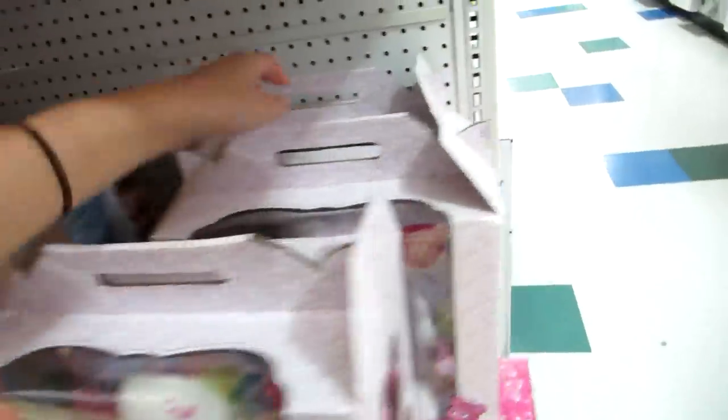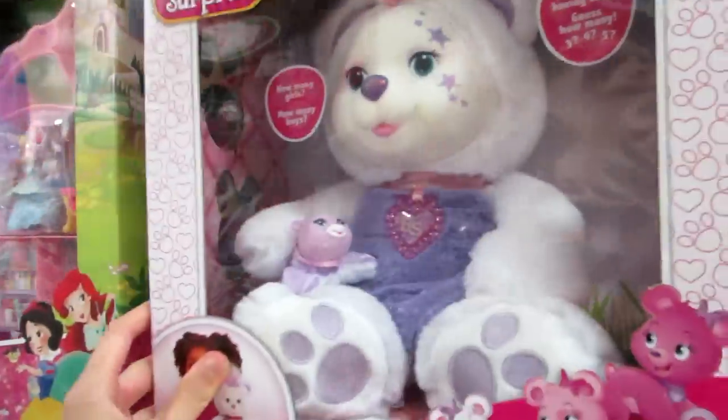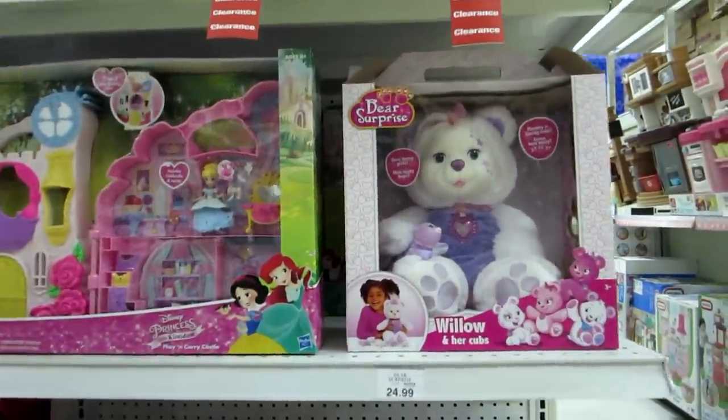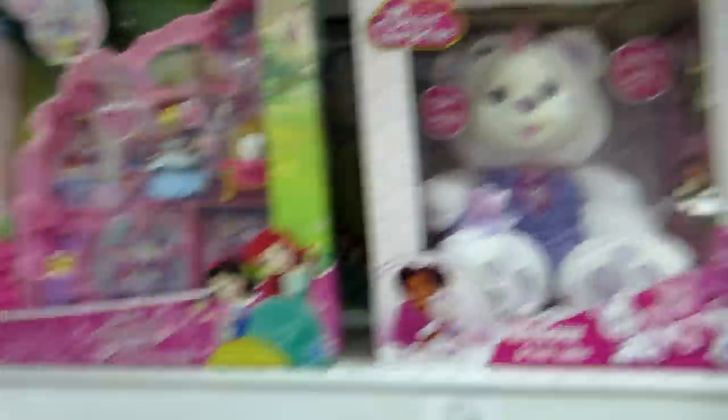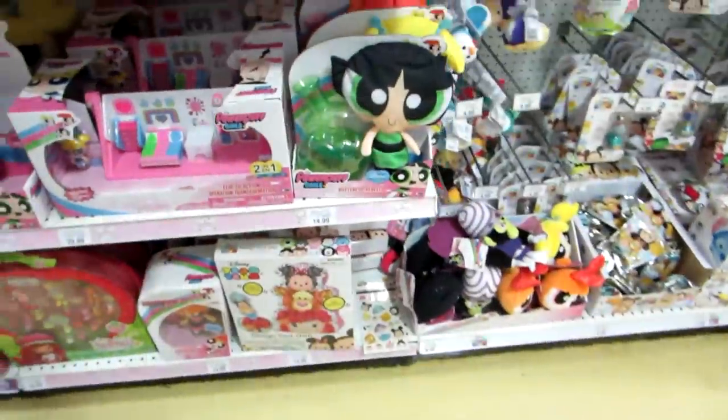So they have — they don't have the panda, I don't think. They have this one — Willow. And they have Piper. I'm going to have to get one of those. You guys will have to let me know which one you want to see. If you want to see the panda, we'll try to find the panda. There's some stickers.